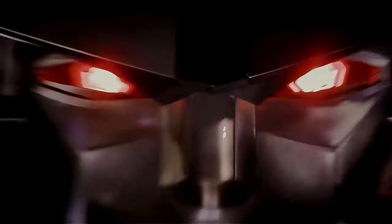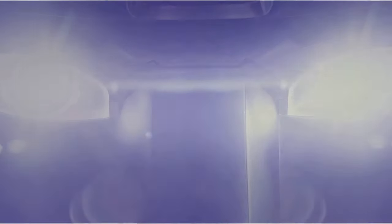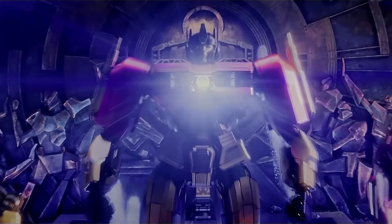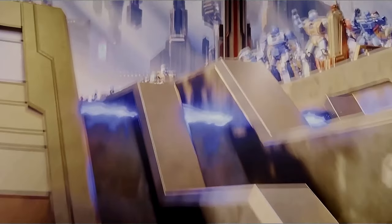Arise, Optimus Prime. But just how powerful is the Matrix of Leadership? In Transformers 1, the Matrix of Leadership's power is on full display. Not only does it revive Orion Pax and transform him into Optimus Prime, it also restored the Transformers' transformation cogs and ensured that Energon flowed freely once more on Cybertron.